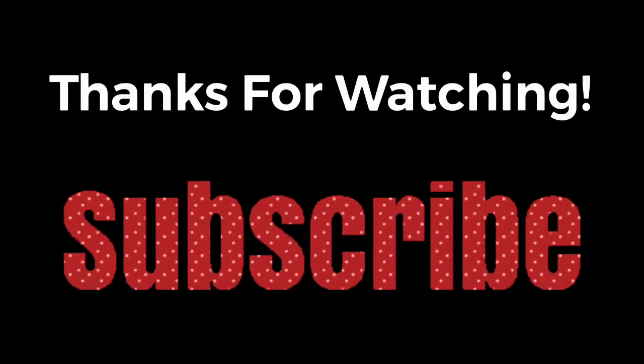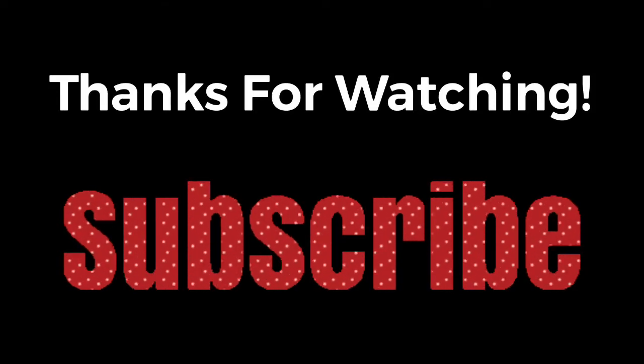Thank you for watching and make sure to like and subscribe!